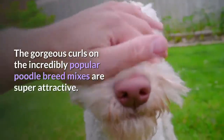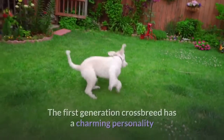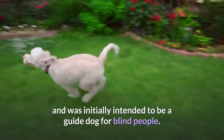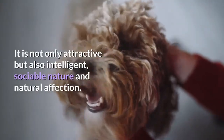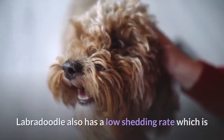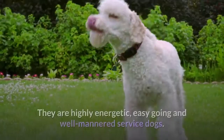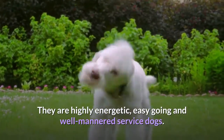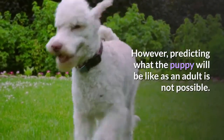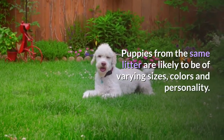3. Labradoodle. The gorgeous curls on this incredibly popular poodle breed mix are super attractive. The first generation crossbreed has a charming personality and was initially intended to be a guide dog for blind people. It is not only attractive but also intelligent, sociable and naturally affectionate. Labradoodle also has a low shedding rate which is close to non-existent, making it a prestigious pet. They are highly energetic, easy-going and well-mannered service dogs. However, predicting what the puppy will be like as an adult is not possible, as puppies from the same litter are likely to be of varying sizes, colors and personality.